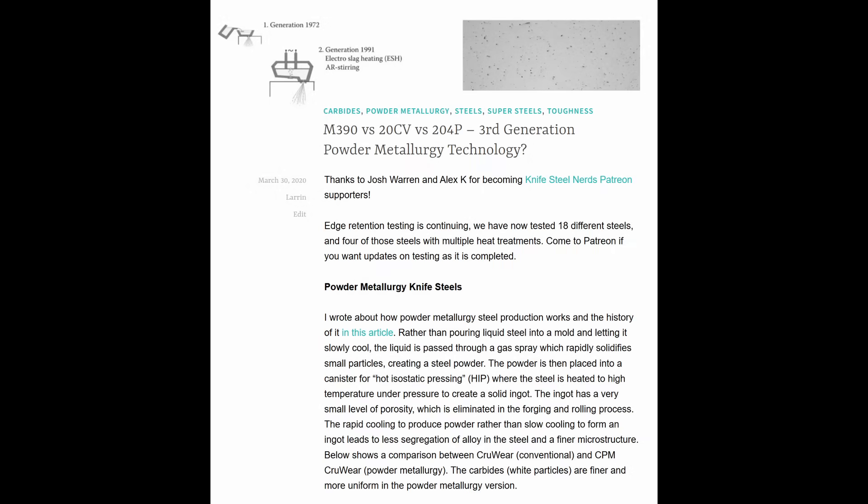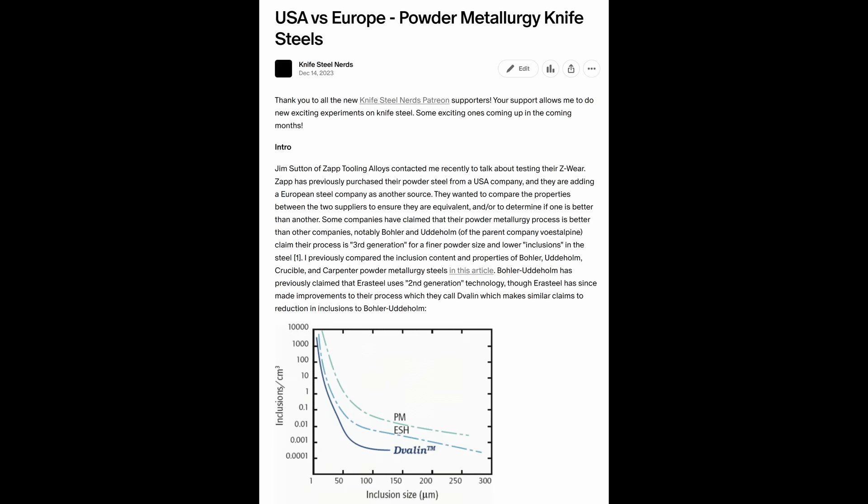I have published two studies in the past comparing manufacturing from different powder metallurgy companies. One compared M390, 20CV, and 204P, with also the somewhat different LMAX thrown in. Those are all the same steel made by different companies. The other article was about Z-Wear, which is the same as CPM CruWear, comparing production between Crucible and European production.